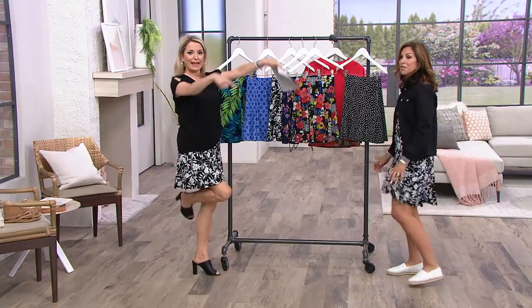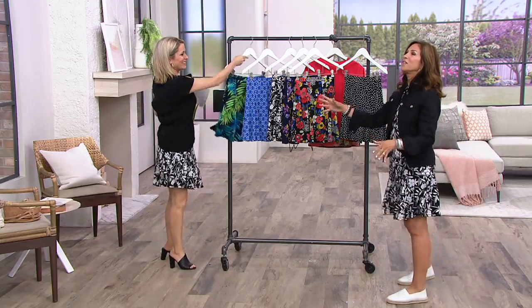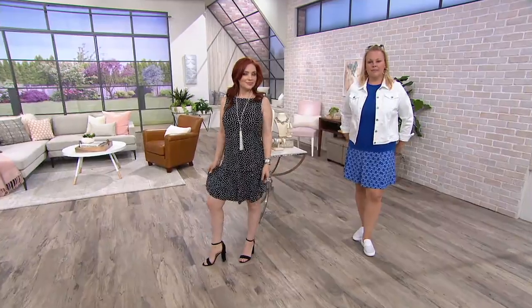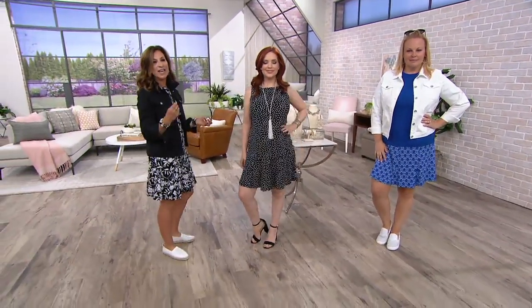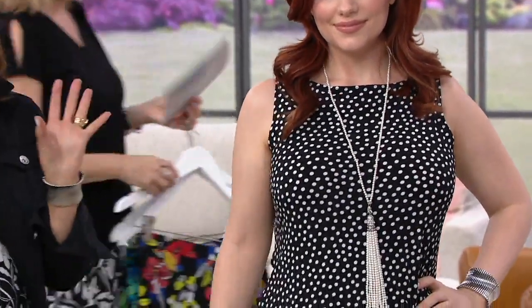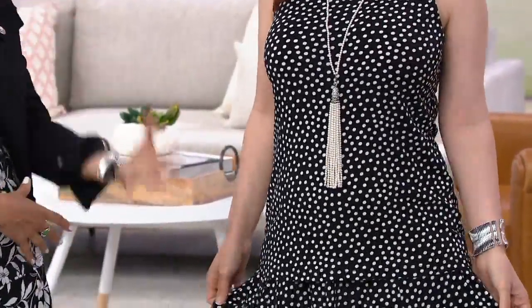Kirsten actually jumped over a couch here at QVC wearing this — that's how comfortable it is. You can get on and off a chaise lounge; if you're at a pool and hanging out, you don't see anything. It's just modesty coverage, so it could be active wear or very dressy.